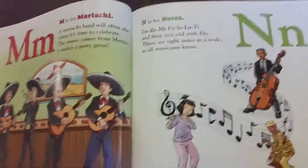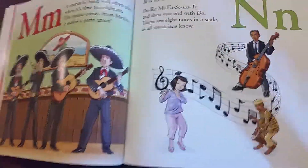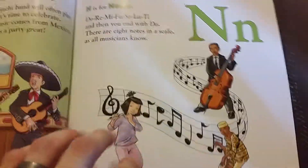N is for notes. Do, re, mi, fa, sol, la, ti. Then you end with do. There are eight notes in a scale, as all musicians know.